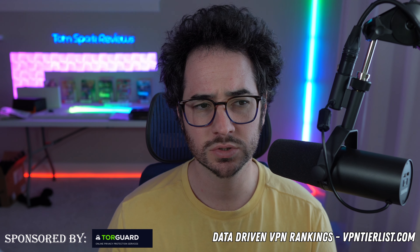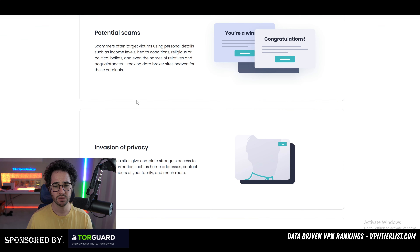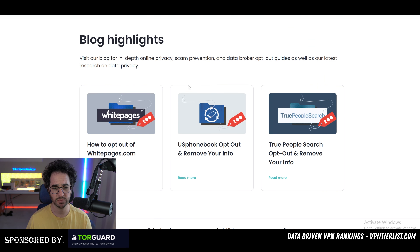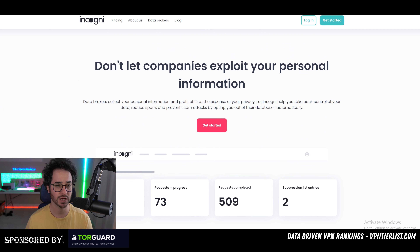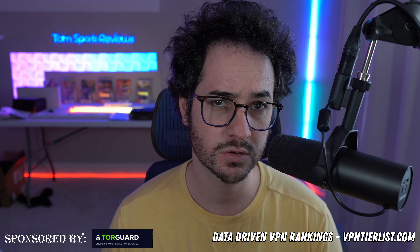Evaluating these data broker removal tools in terms of exactly how many websites they remove information from is kind of hard to pin down. Most of them — even the smaller ones — remove pretty much the same websites, around 200, which is kind of the baseline you'd want. Both Incogni and DeleteMe compete at a similar level here, so I wouldn't say there's a huge advantage one way or the other in terms of how many websites they actually remove.